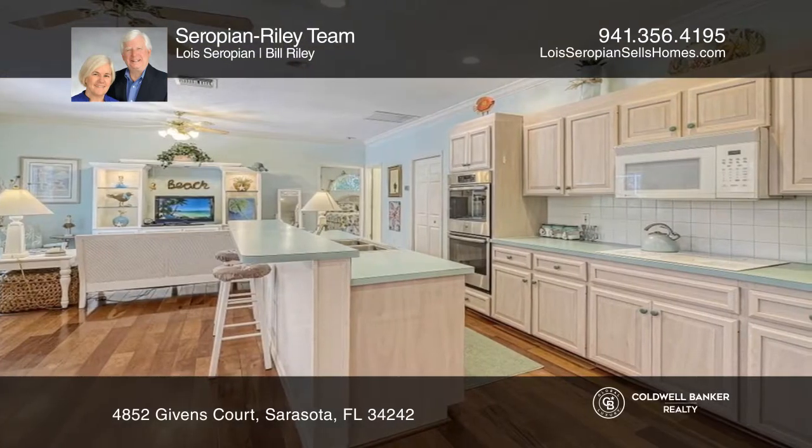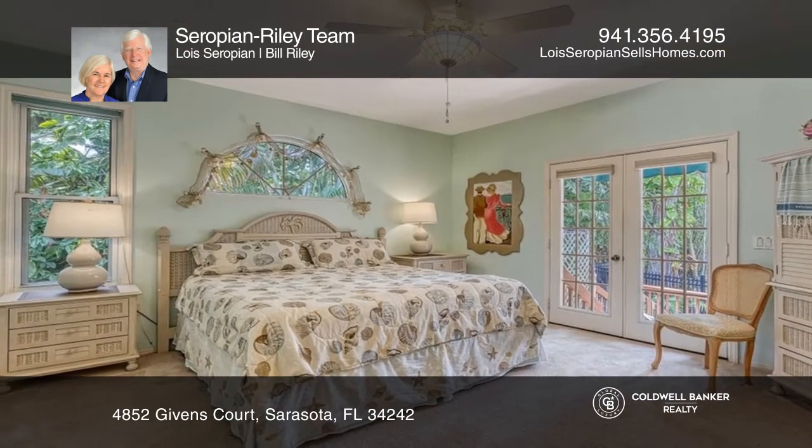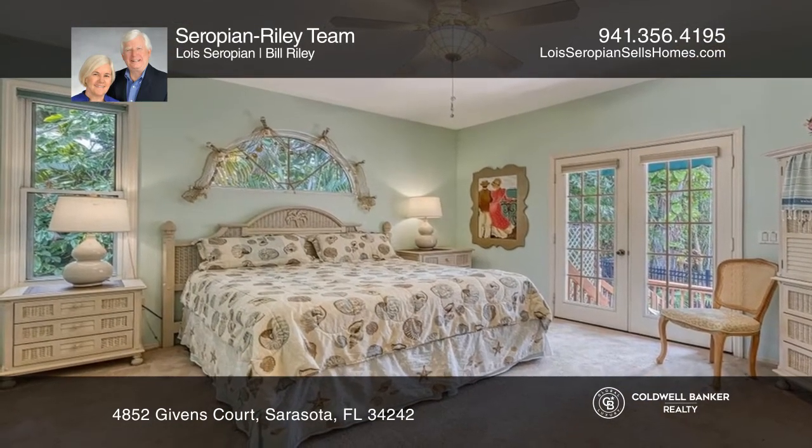Both primary bedrooms have decks and access to the heated pool. The Lanai area boasts tropical trees, a heated pool and spa, and an area for an outside kitchen.